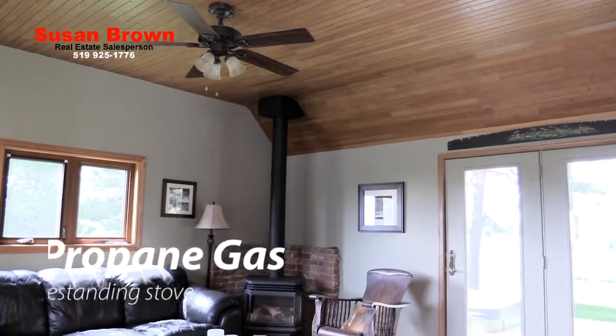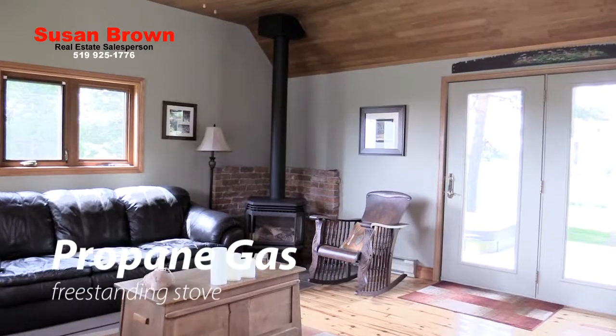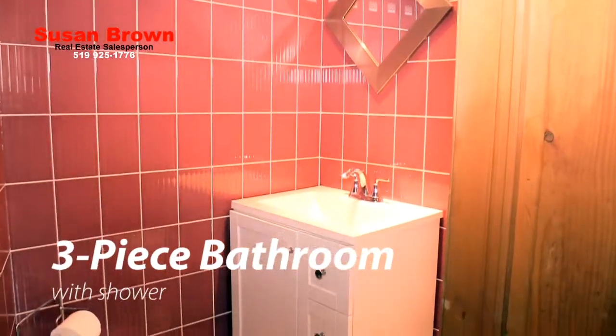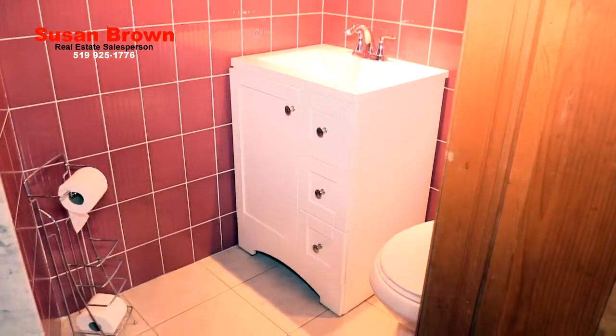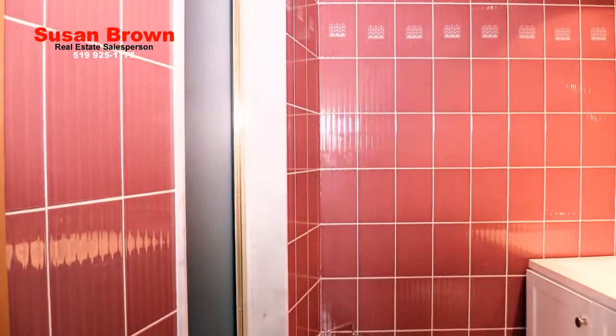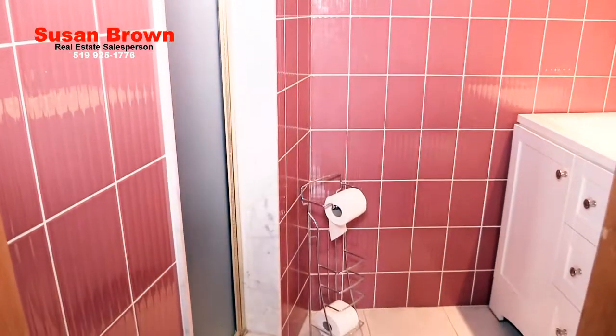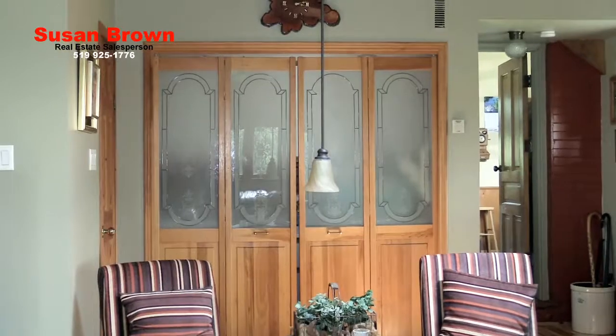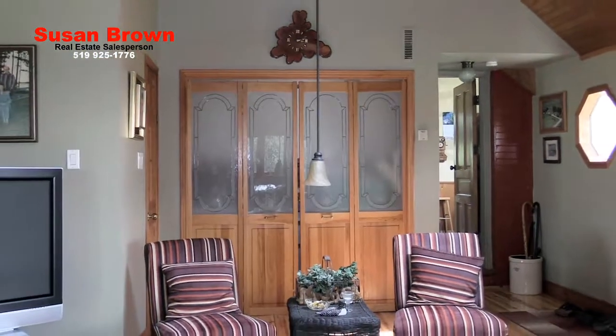In the corner is the propane gas freestanding stove that adds warmth and ambience during the cooler months. There is a three-piece bathroom with a shower just off the family room, with its raspberry coloured tiled walls, ceramic floor and infrared light. A long closet with glass etched inserts holds all the coats and boots upon entering the home from this entrance.